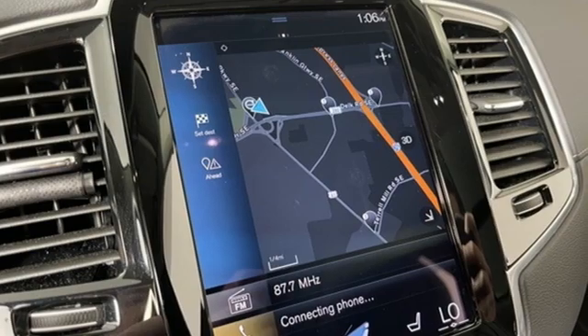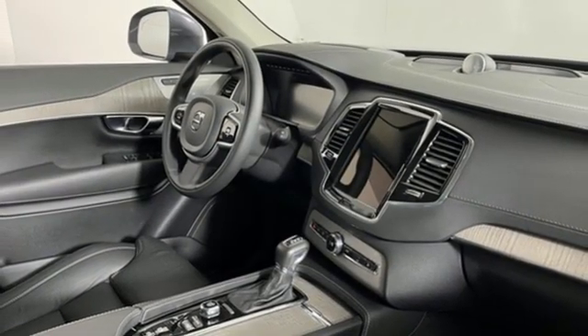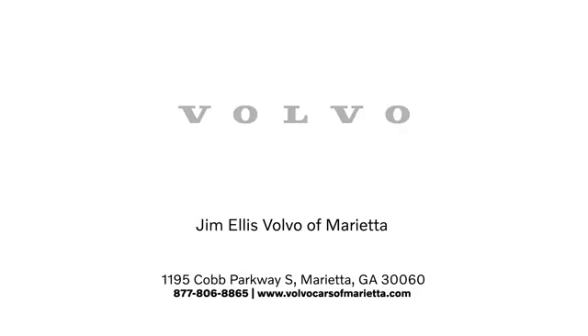They say a journey of a thousand miles begins with one step. Well, in this case, it begins with a test drive. Start your next adventure today. Stop in or contact us — we're conveniently located at 1195 Cobb Parkway South in Marietta.